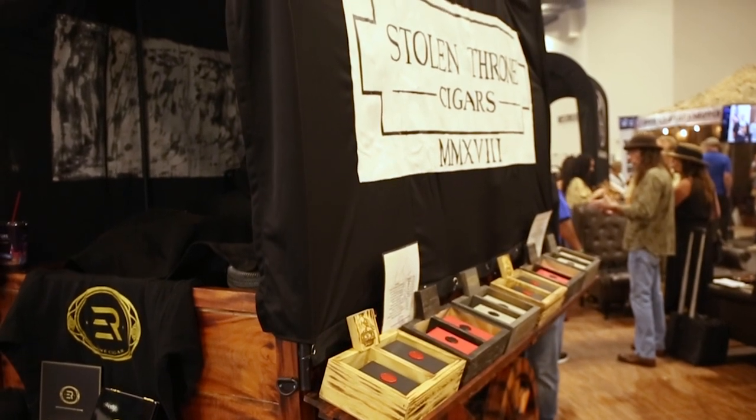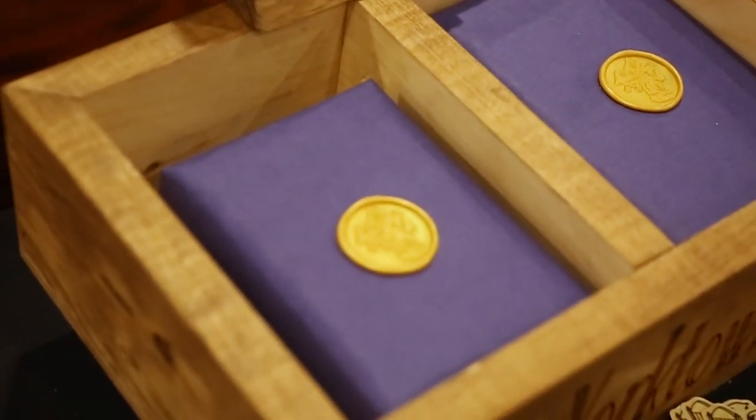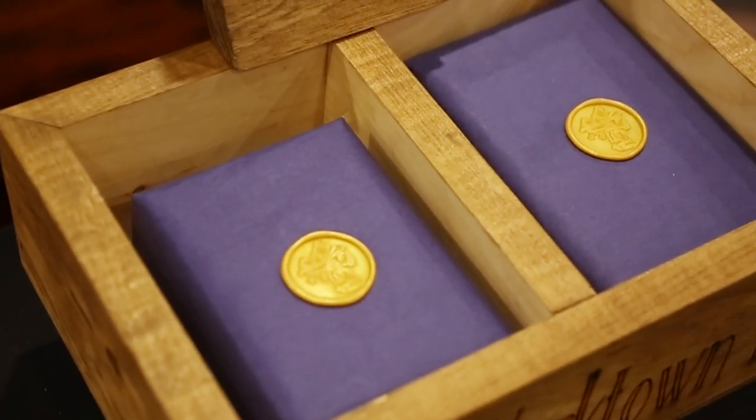We also moved over to Stolen Throne Cigar. Stolen Throne has this rustic, awesome covered wagon-type setup with their logo printed on the side. Their portfolio of Crook of the Crown, Call to Arms, and Three Kingdoms is laid out on either side of this wagon. On the forefront is their new blend — a box press Toro that's also a box press Bellicoso with a Dark Sumatra wrapper, known as Yorktown Fleet. It's perhaps the most complex cigar they have created thus far.